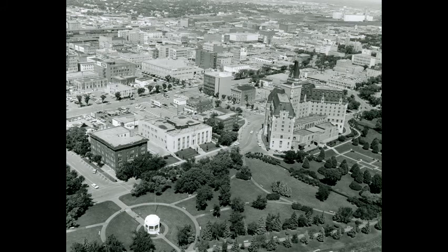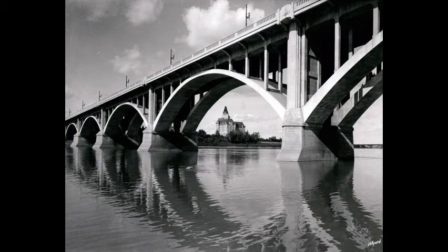Aerial view of downtown Saskatoon, looking northwest over the Vimy Memorial Bandstand and the Besborough Hotel, about 1965. The old YMCA and the new courthouse are also clearly visible.